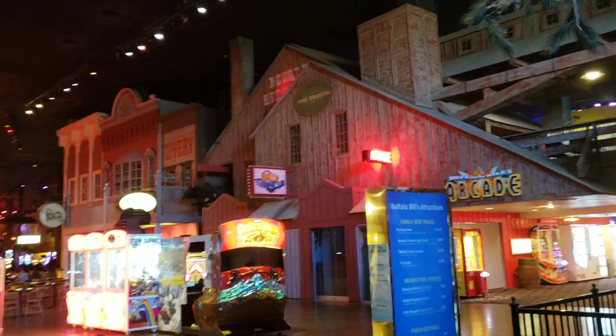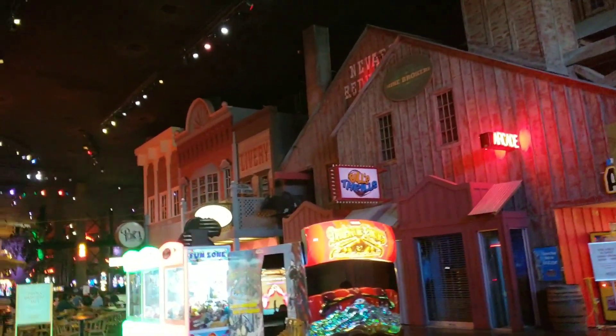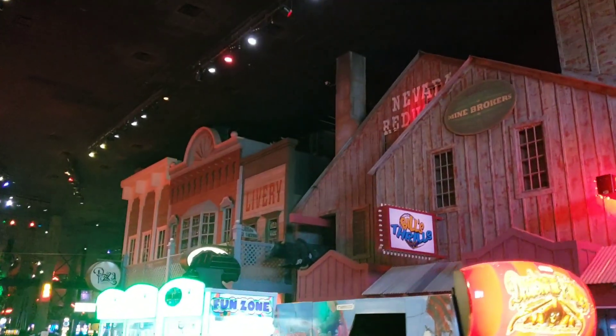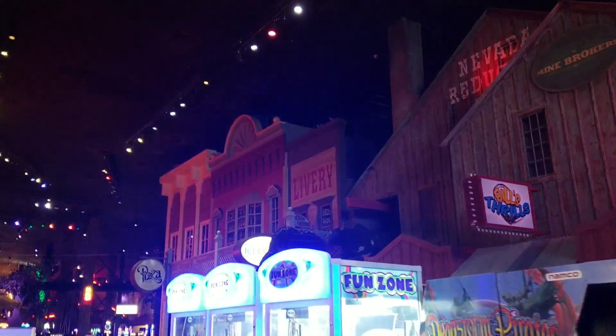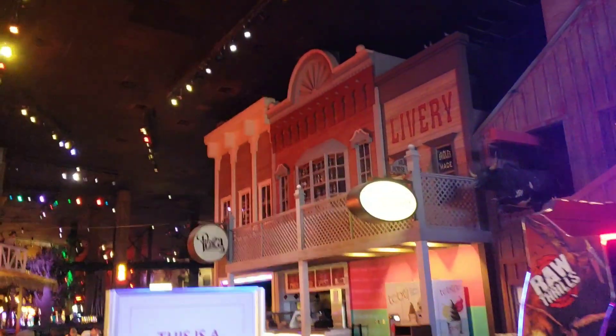I thought they were going to try to revamp the Desperado, but I just read somewhere - could have been wrong on that. I did see where the hill starts for that roller coaster - it's right around the corner of this building right here.